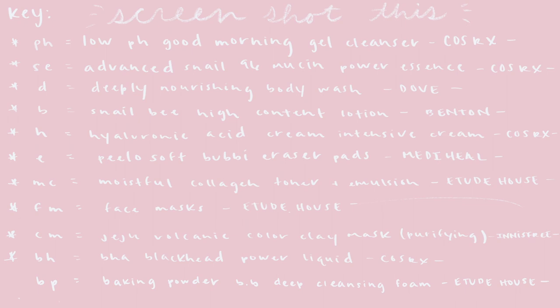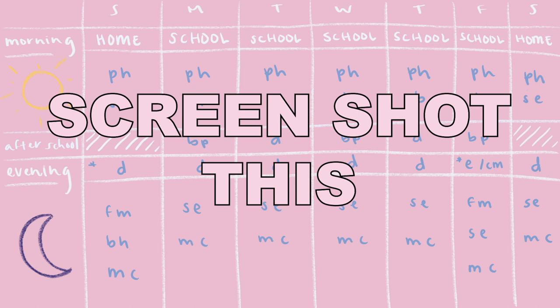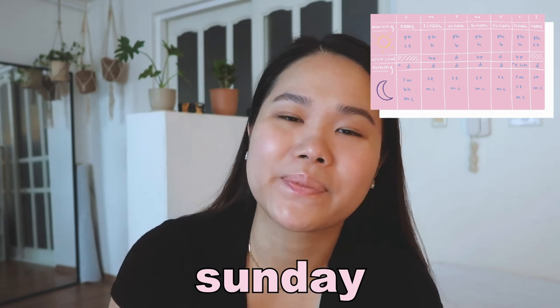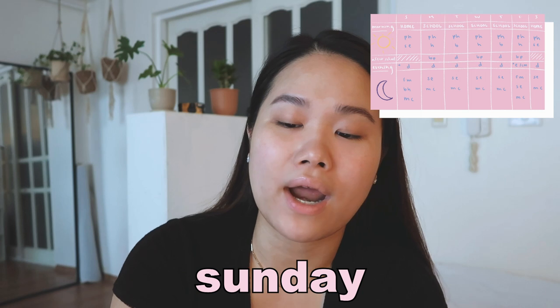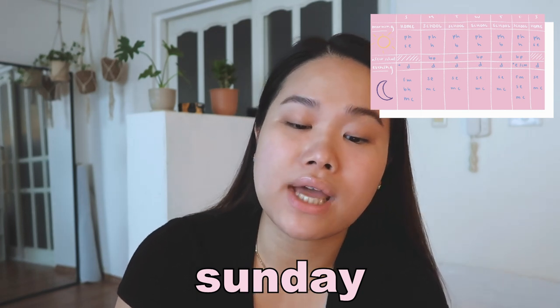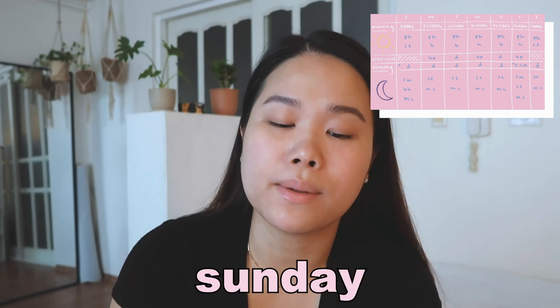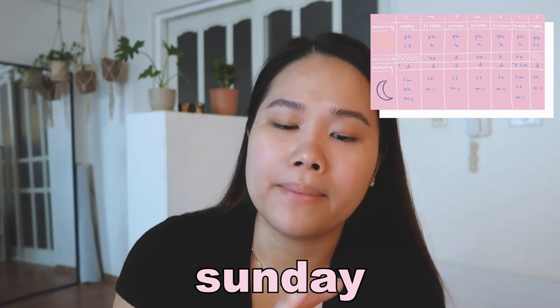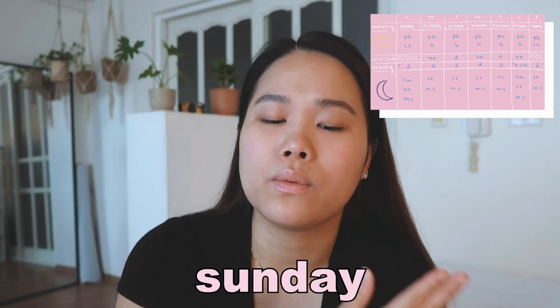Okay guys, so I'm going to show you the actual week — I drew it on this really cute calendar-type setup, split up into morning, after school, and evening. Let's start off with Sunday. I'm usually home on Sundays. On Sunday I always use my pH cleanser in the morning and then I always go into the snail essence, and that is it for the morning time. I like to keep it really simple on the weekends.